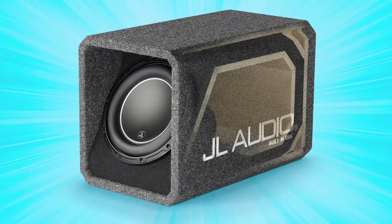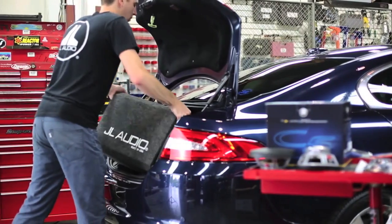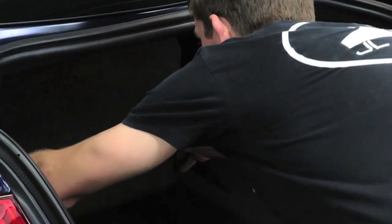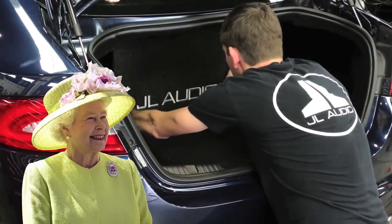It's a ported enclosure designed by JL Audio's master designer, Lucio Prony. This USA-built HO-wedge subwoofer system delivers immense output and staggering amounts of jaw-dropping bass — enough to easily overcome the enclosed boot of a saloon in the Queen's English.